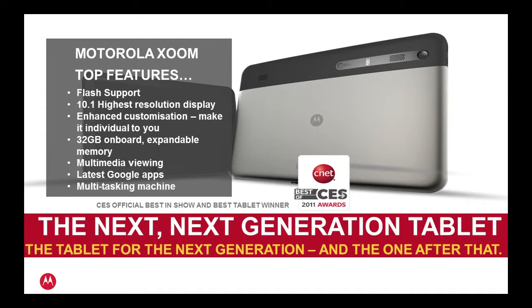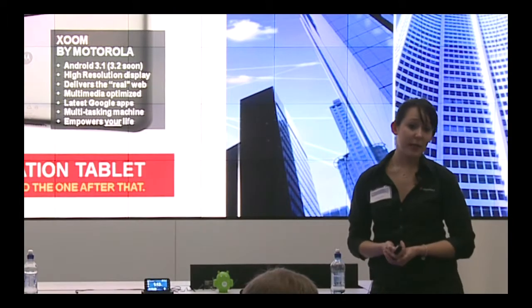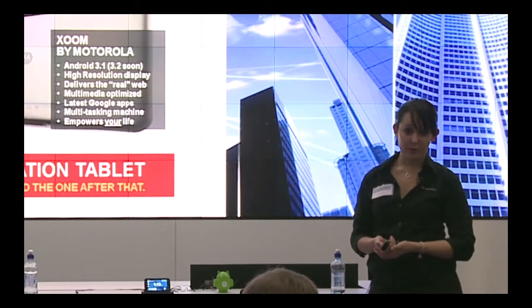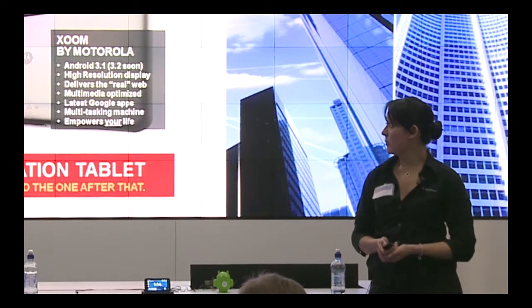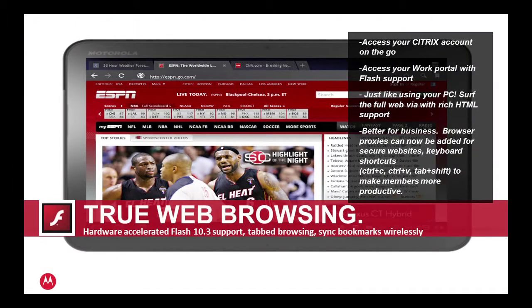Honeycomb is tablet-specific software. Tablets we've seen in the past have been running large versions of phone software, which isn't really optimised for the bigger screen. With the Zoom you have quite a high resolution display and multitasking capability in a dual core processor. This is the one that won best in show at the CES awards. Browsing on this is much like on your PC — you've got access to Flash and tabbed browsing, which syncs with Chrome.